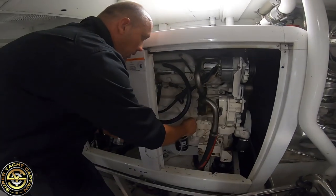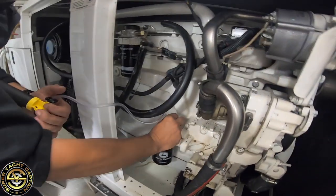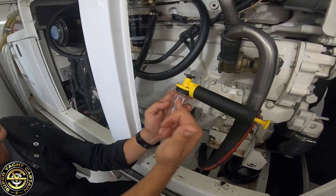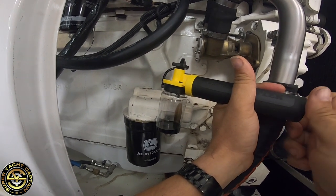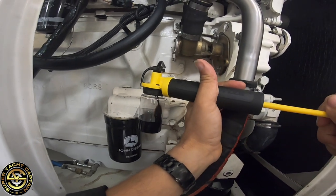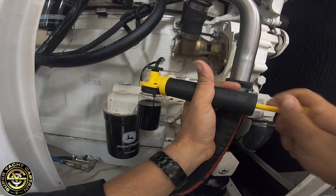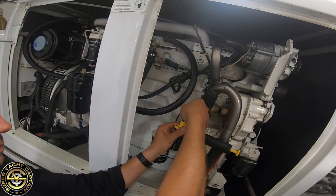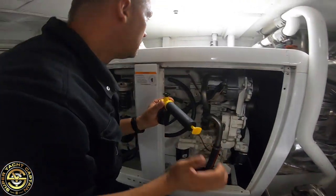I will put this small tube into the dipstick — like this — and the oil will come in here. That should be enough. Look at that. And there's the sample — simple as that.